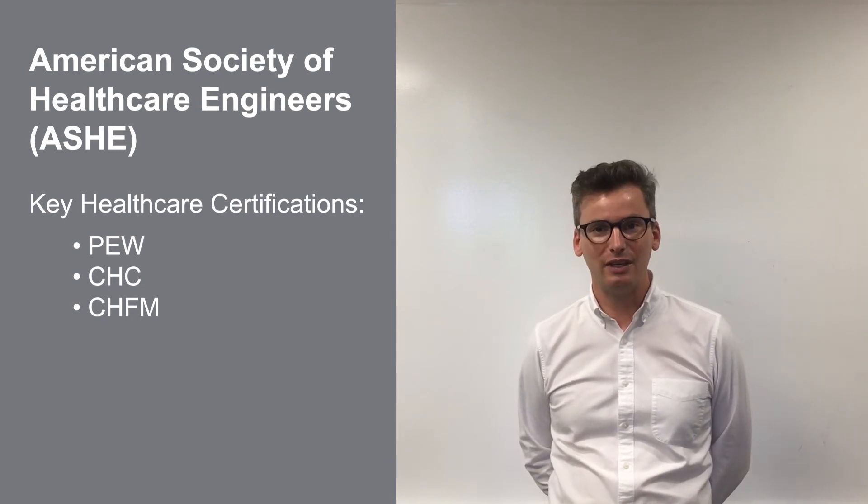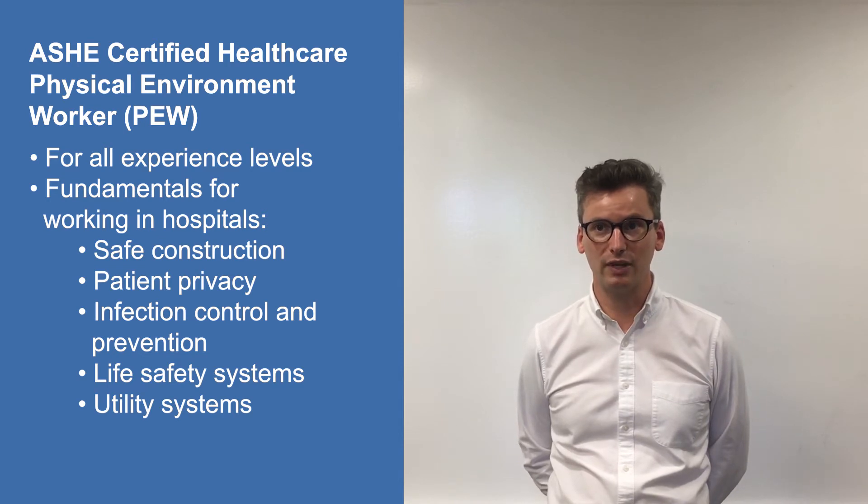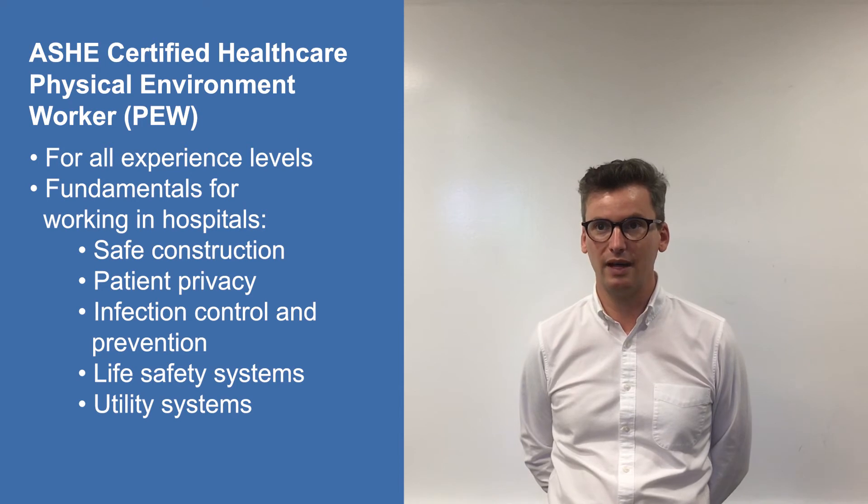First up is the ASHE Physical Environment Worker Certification, or PEW. This is for everyone working in the field of healthcare facilities regardless of their experience level. Certification provides confirmation of basic fundamentals for working in and around hospitals, including basic practices for safe construction, patient privacy, infection control and prevention, life safety systems, and the basics of utility systems and healthcare.